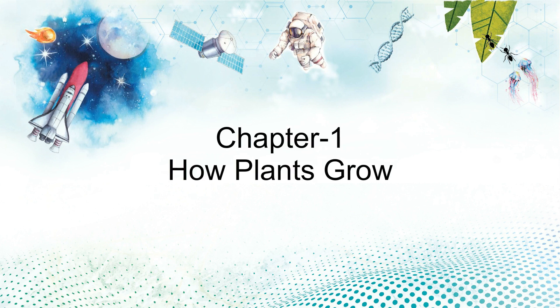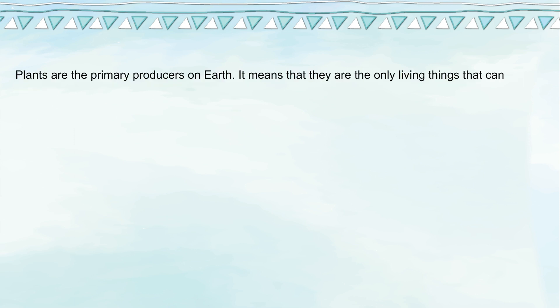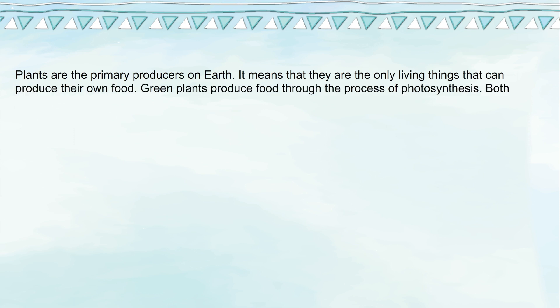Chapter 1: How Plants Grow. Plants are the ultimate source for all food on the earth. Human beings grow plants to meet their needs for food. Plants are the primary producers on earth, meaning they are the only living things that can produce their own food.